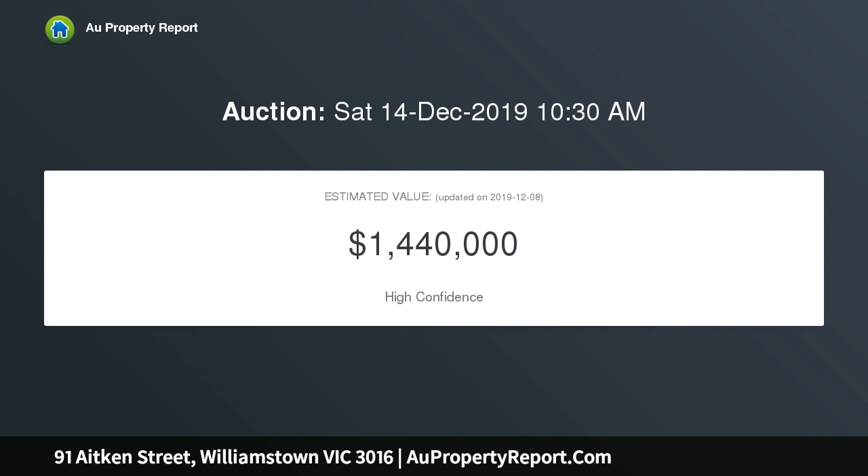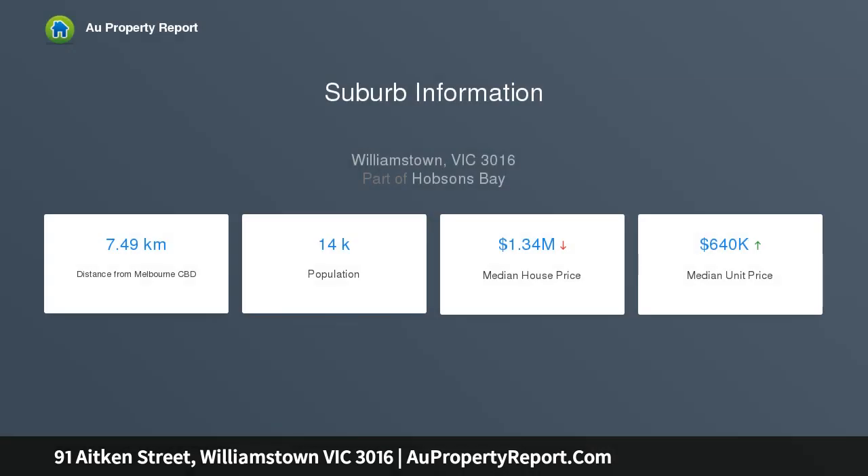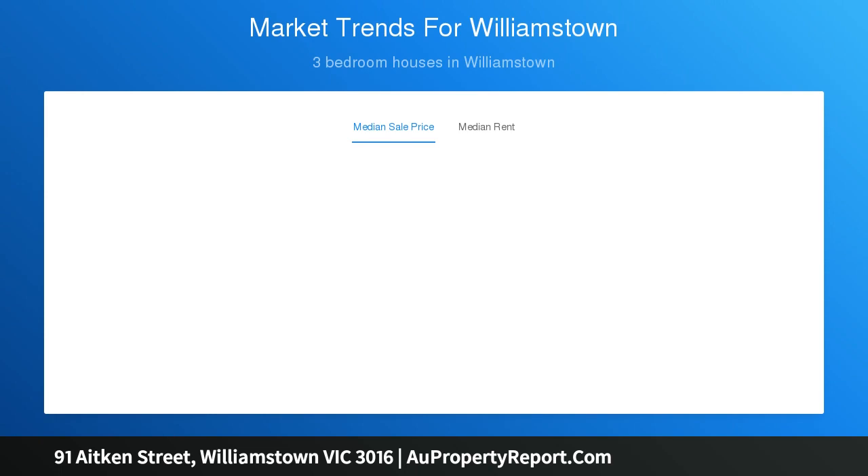A beautiful balance between modern luxury and family functionality, the home comprises of a master suite with walk-in robe and ensuite, two further bedrooms with built-in robes plus a possible fourth bedroom or separate study, served by a family bathroom with bath, separate powder room, laundry, lounge room with gas fireplace, and open plan kitchen and dining space that connects to the low-maintenance courtyard, ideal for summer BBQs.